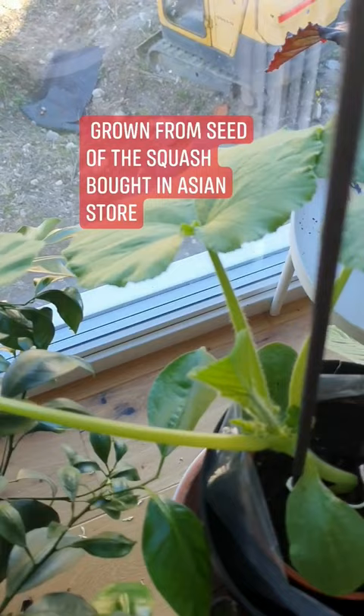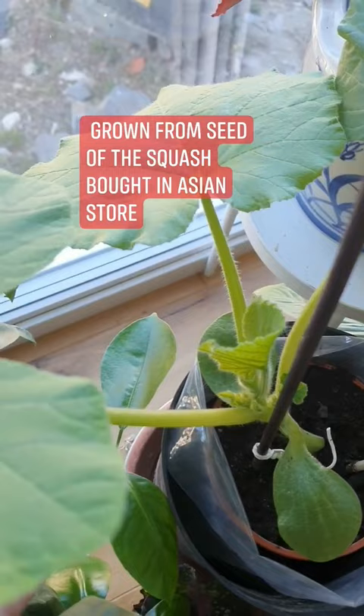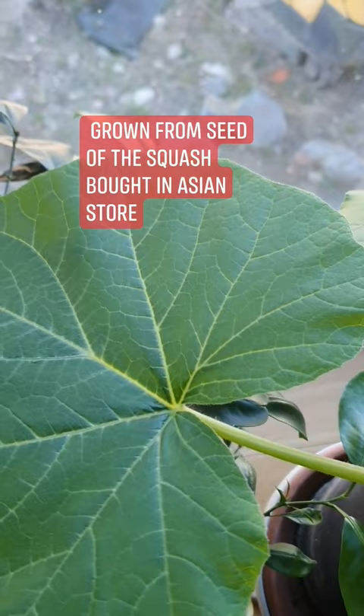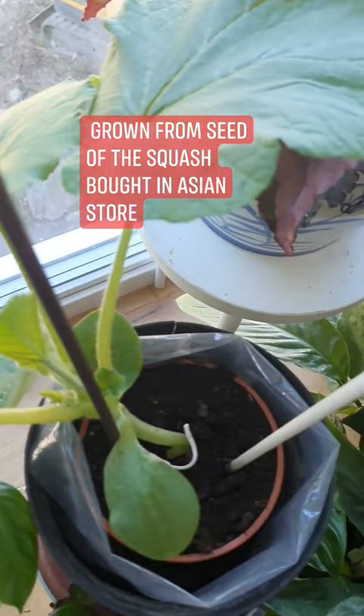Follow Livable here on Facebook Reels and I can assure you, you will learn a lot. This squash — I actually planted a seed that I got from a squash that I bought in the store, an Asian store. As you can see, this squash is only a month old and I'm planting it like this.